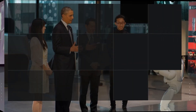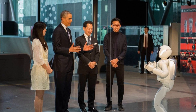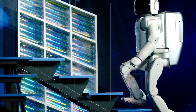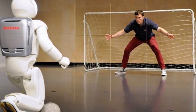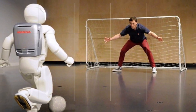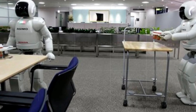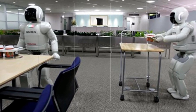Robot 3: Honda ASIMO. Honda's ASIMO is one of the most advanced humanoid robots in the world. It can walk, run, and even climb stairs, making it highly versatile. ASIMO is equipped with advanced sensors and cameras that allow it to detect and interact with its environment. Its main purpose is to assist people with disabilities, such as the elderly or those who have difficulty moving around. ASIMO can also recognize faces and voices, making it a great companion for people who need assistance.